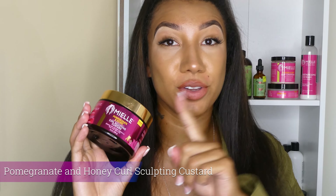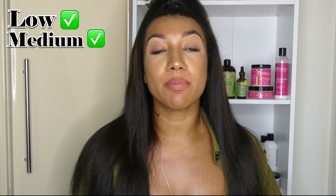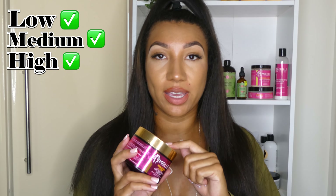We're going to start off with one of my favourites. If you don't have this product, you are missing out because this is one of the best products. This works really well for low porosity hair, medium porosity hair and high porosity hair, so if you are either of those, make sure you get this product.